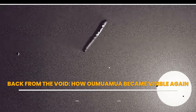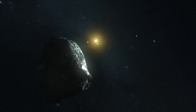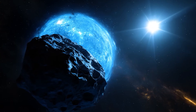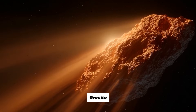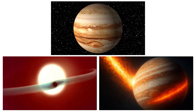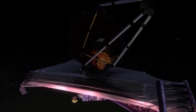Oumuamua was last seen in early 2018, racing out of the solar system at over 87,000 miles per hour. After that, it faded into the background of space, growing colder and dimmer with every passing month. Most astronomers had written it off as lost forever. But in late 2025, a new round of orbital simulations suggested a shocking possibility: if the object had experienced even slight gravitational perturbations from Jupiter, solar wind, or deep space drag, it could have shifted just enough to remain within reach of Webb's field of view.